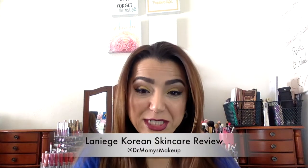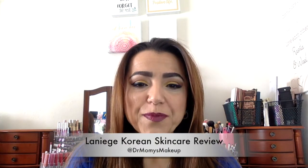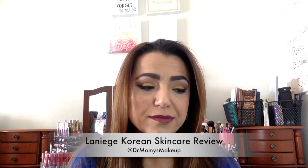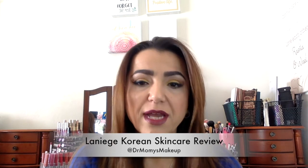Hi everyone, welcome back to my channel. I've been wanting to do a review of this product for a while. I started using it about a month and a half ago and I really love it. This product is not sponsored at all — it's just a product I started using and loved, so I wanted to share it with you guys.